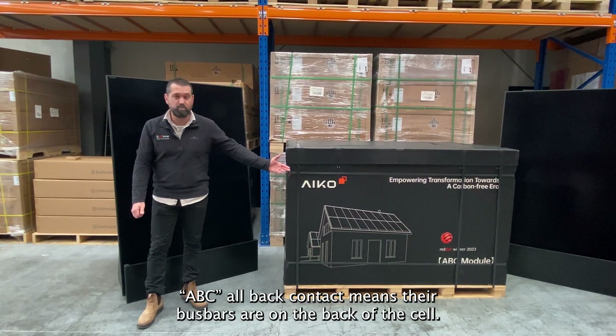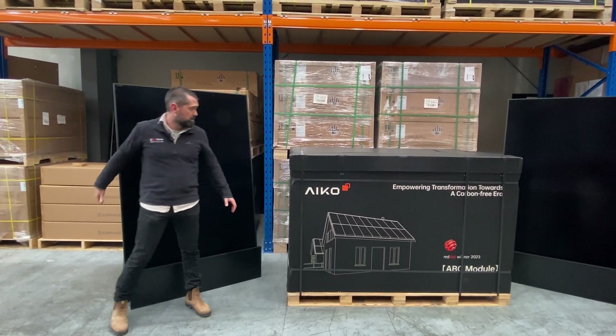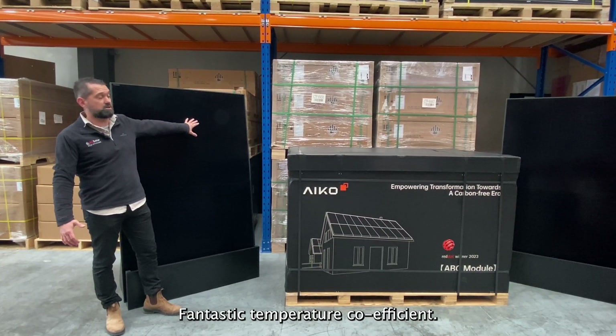You'll notice on the box: ABC, all back contact — means our bus bars are on the back of the cell. It means more photons hitting there, higher wattage, fantastic temperature coefficient.